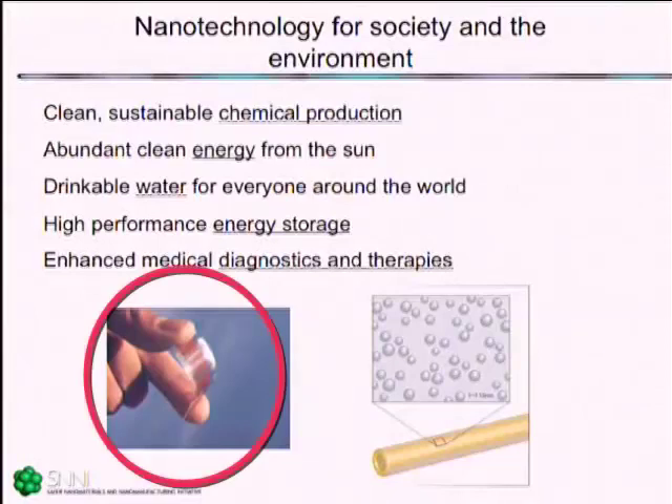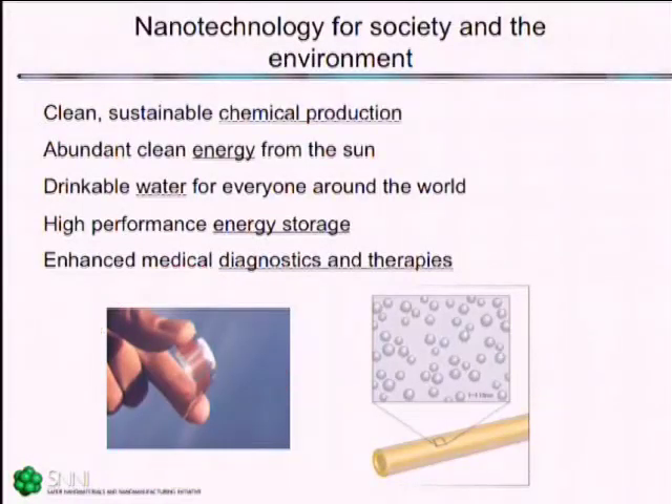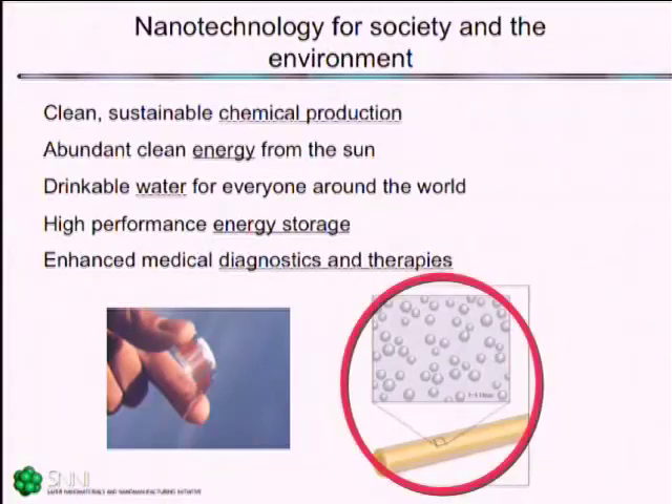One application already pretty widely implemented in medicine is catheters that have silver nanoparticles anchored to the surface, which slowly delivers silver ion and in so doing prevents hospital-borne infection, which is one of our really important medical problems. Another example is a nanoparticle-based solar cell that's actually been printed on a plastic substrate.